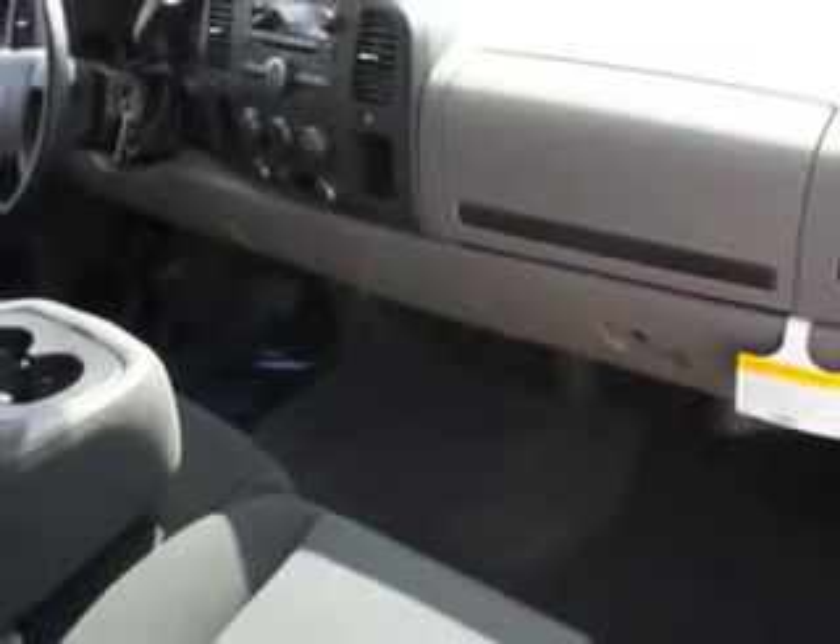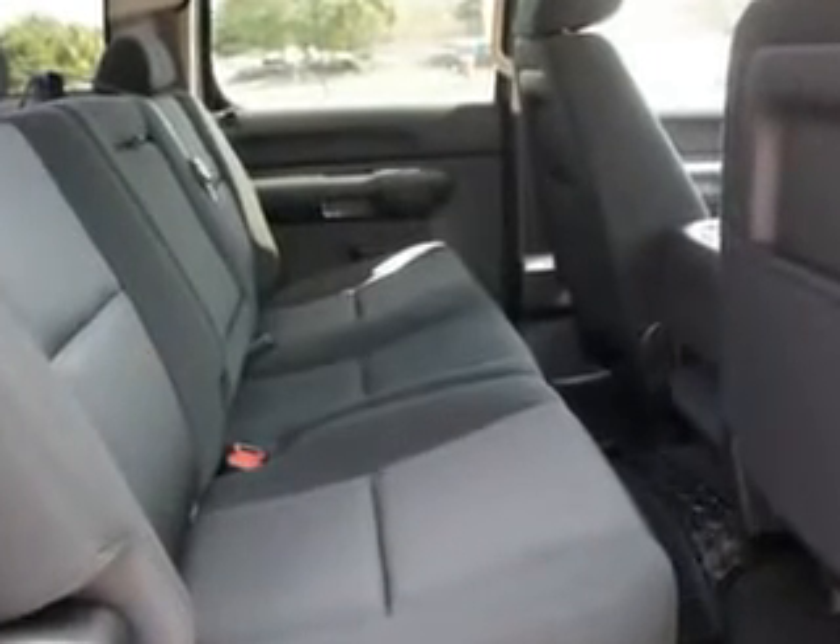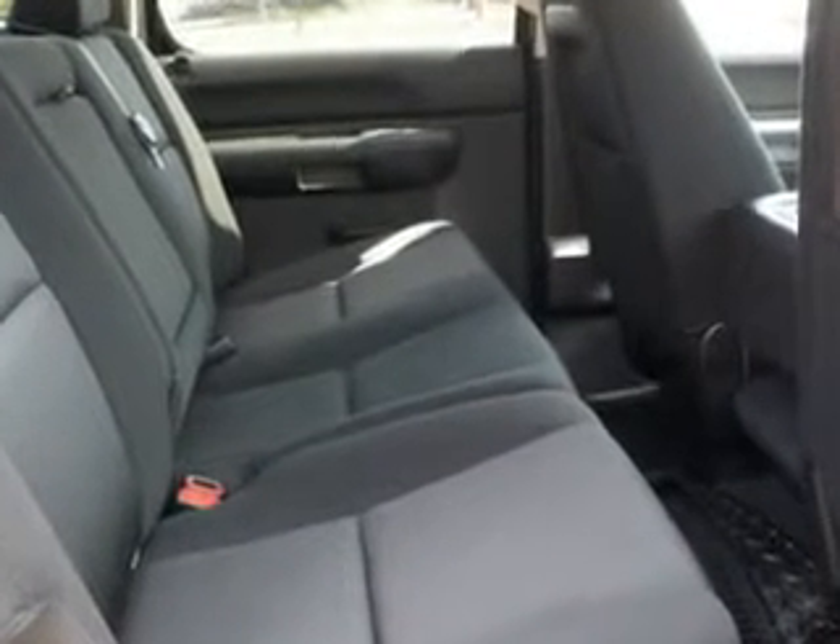This truck features tailgate protection cap, heated exterior mirrors, adjustable speed-sensitive volume control, remote engine start, halogen headlights, OnStar communication system, XM satellite radio, and much more.